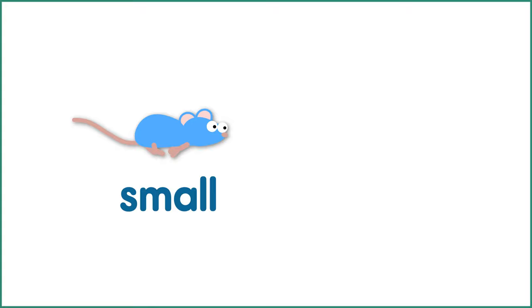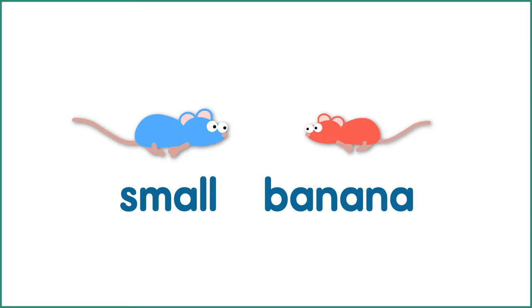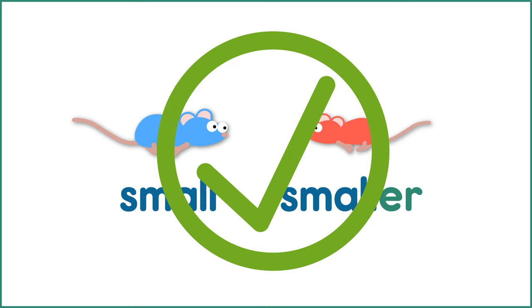Let's compare again. The blue mouse is small. The red mouse is banana. No? Are you sure? All right, I need to add an ER. How about: the blue mouse is small, the red mouse is banana-er? Okay, how about: the blue mouse is small, the red mouse is smaller.